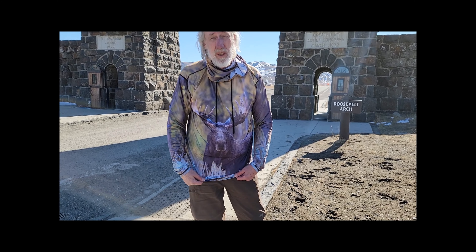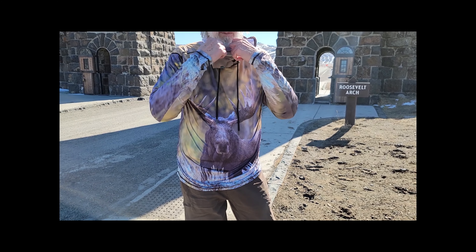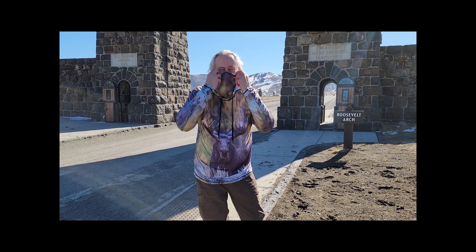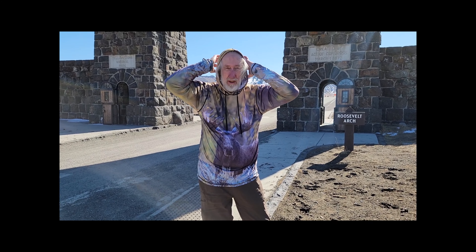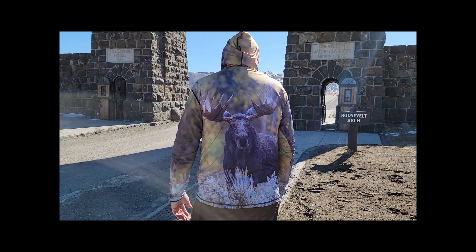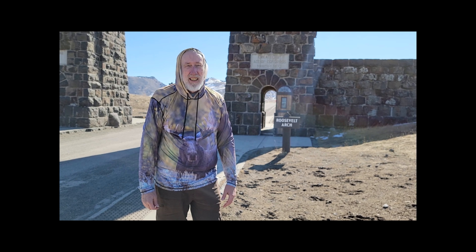These shirts were actually photographed in Yellowstone and the Tetons. It's got a built-in buff that will easily go behind your head if you don't want to use it, and you can pull up this really cool awesome hood with ties. This Bull Moose Yellowstone National Park shirt is available at www.trailofhighways.com.